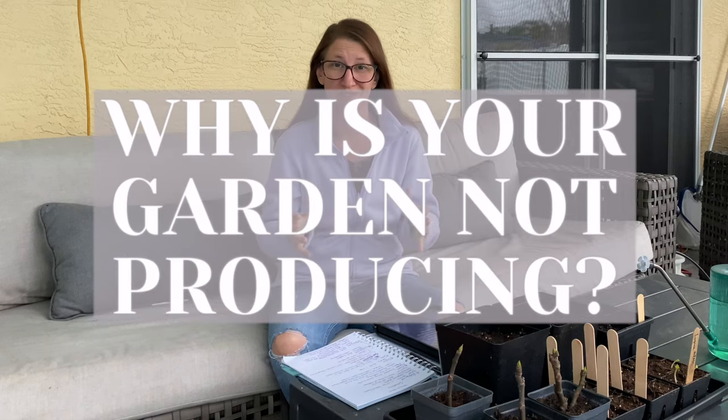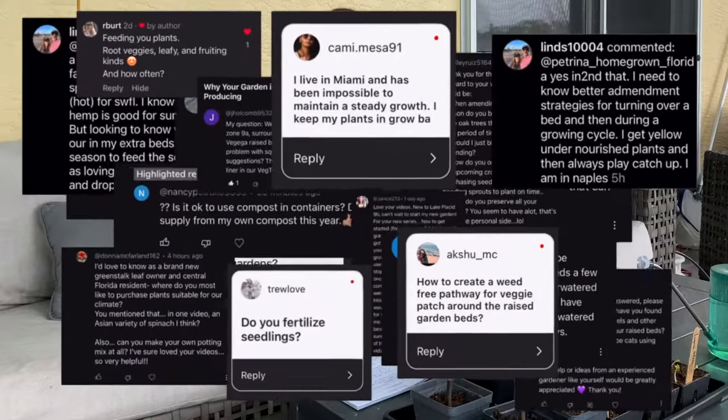Why is your garden not producing? That is the big question and the answer is cultivation. I'm Petrina with Homegrown Florida and today we're going to be talking all about cultivation — which is just how you take care of the plants once they're in the ground. I put out a request on social media and YouTube asking for your questions and you came back with a ton. There are six areas I wanted to focus on when it comes to cultivation.